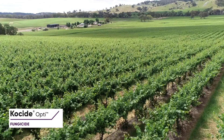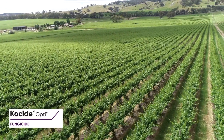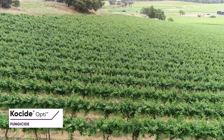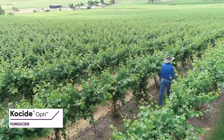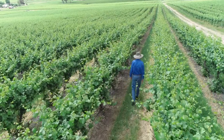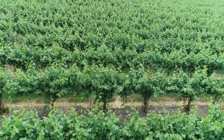Part of the formulation technology in Cosite Opti helps with decreasing the amount of dust that's apparent with copper. It also has a different type of copper in the formulation to the older crystalline coppers, and more copper is available over time with Cosite Opti than with the historic coppers. It releases steadily over a longer period of time because of the type of copper that's in the formulation and the way it's formulated.